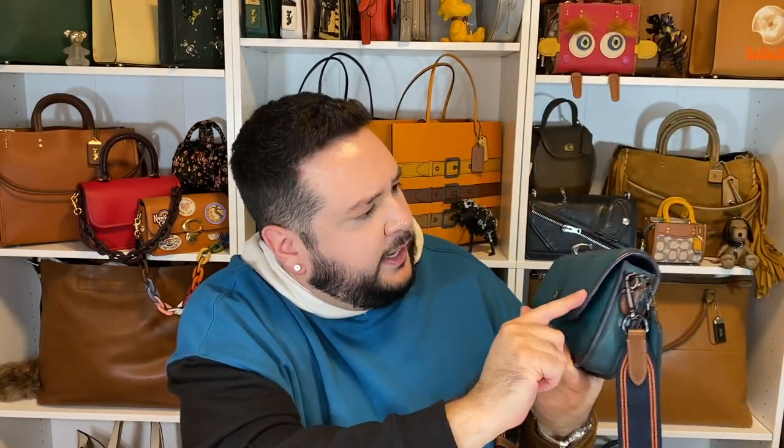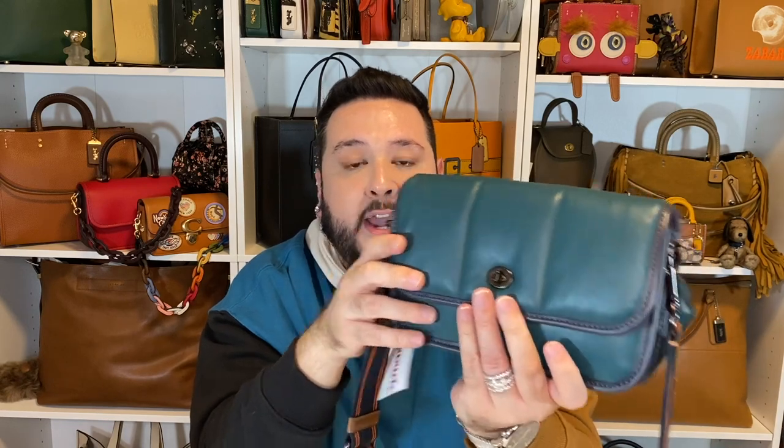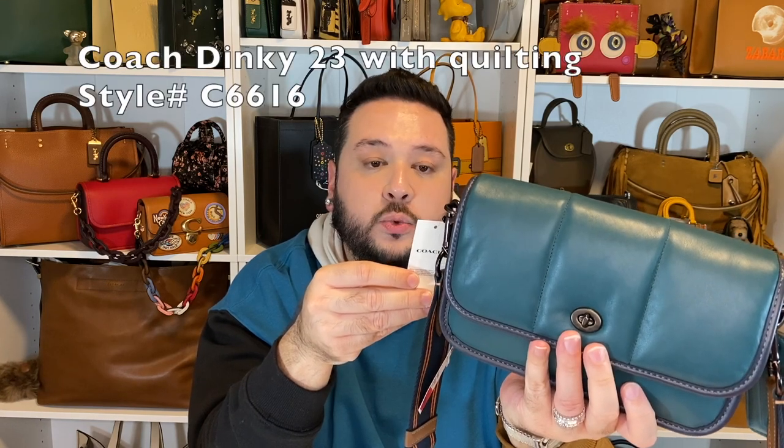I absolutely love this color — it's called Shadow Blue with Midnight Navy. It is really, really pretty. It kind of looks like it has some sort of reddish tone that goes all the way around; I'm sure that's supposed to be the Midnight Navy. I do love a dinky. These are all the smaller dinkies I own up here. I also own a giant 32 from the Felix collection, and this would be my only 23. It retails for $595, style number C6616, but I found it for $129.99 and got a little discount because there's a defect.